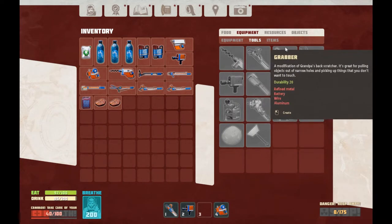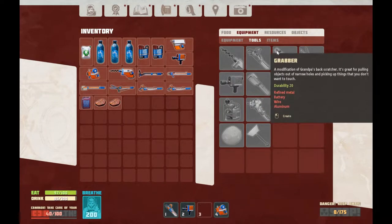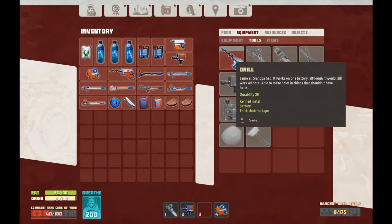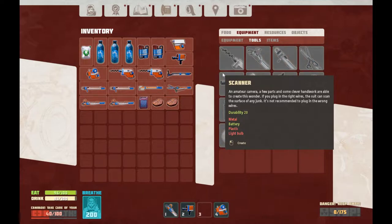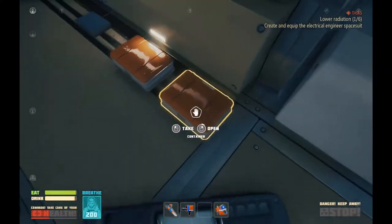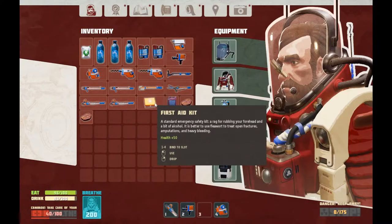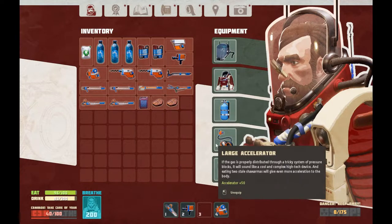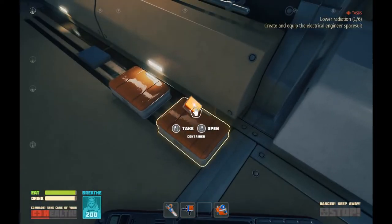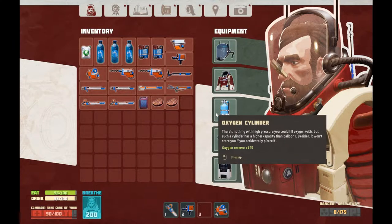I want to make a drill and a grabber. I'm going to need two refined metal, battery, wire, aluminum, battery, thick electrical tape. There we go — nice new set of tools. I picked up a couple of those first aid kits. Let's use one of them and get our health up a little bit. Just getting most of the way back up.